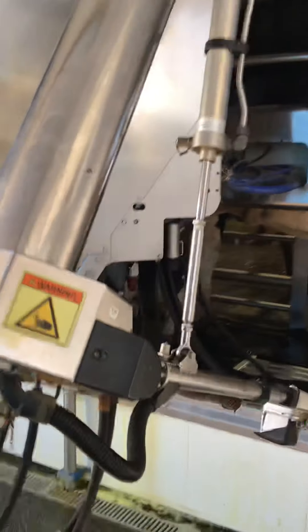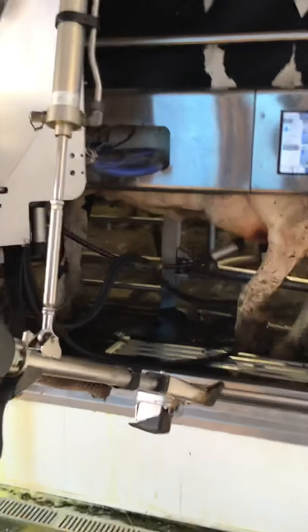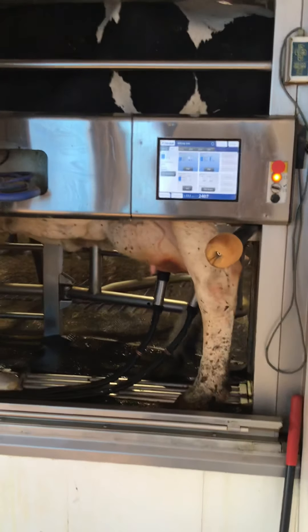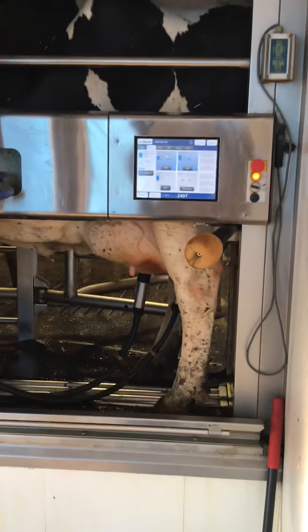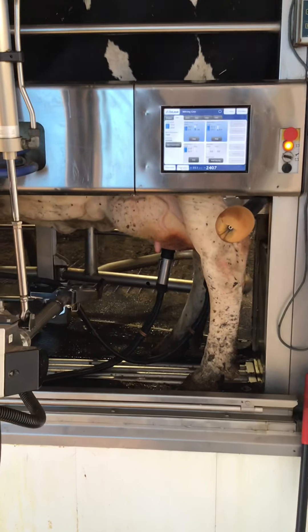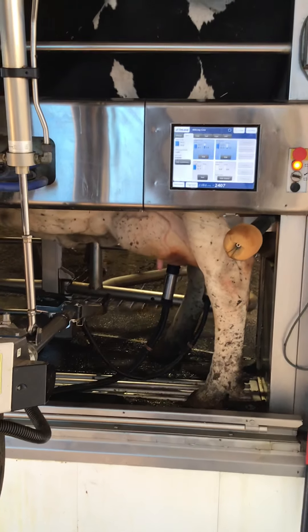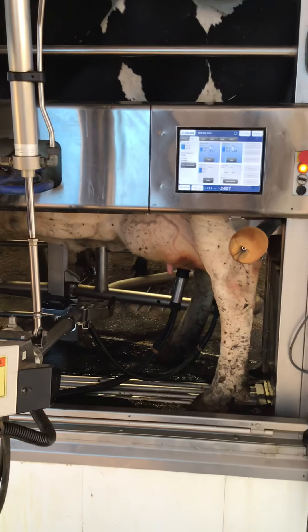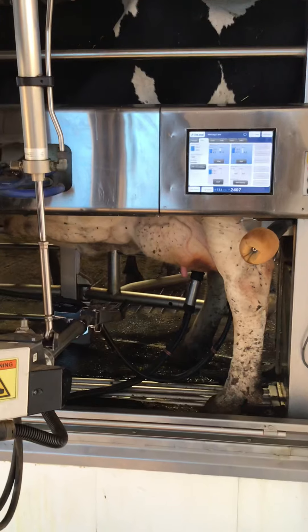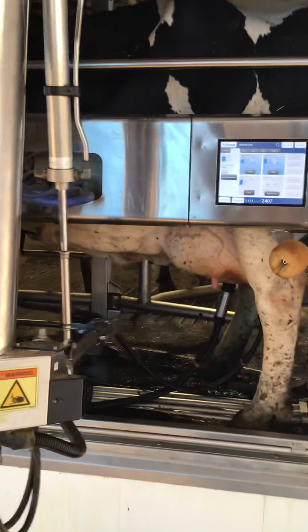Here comes the machine. Now the cow kicks it off. That one had three on it — I thought it was just two. So it's going to probably kick again, she'll kick again, and we'll take another one off.